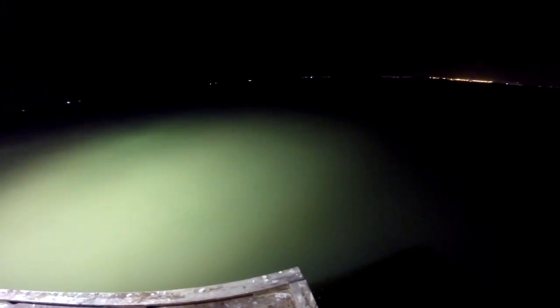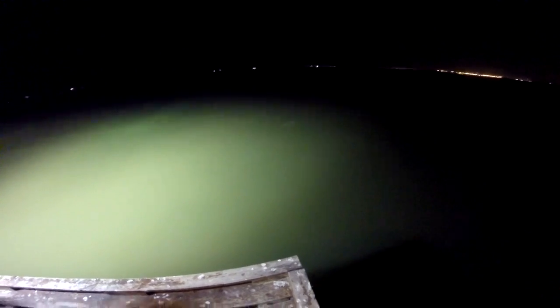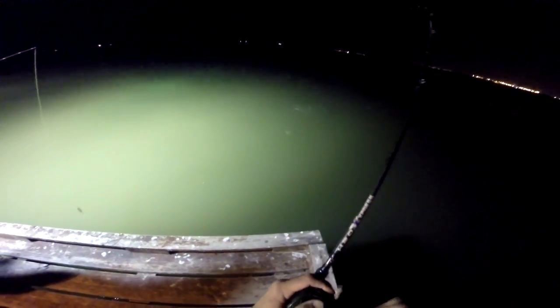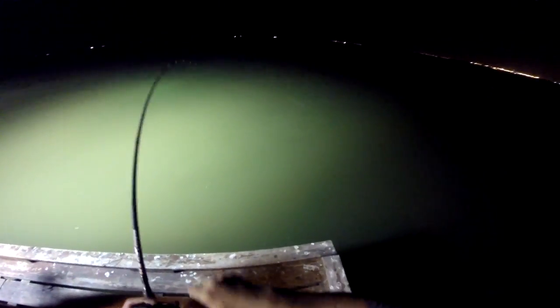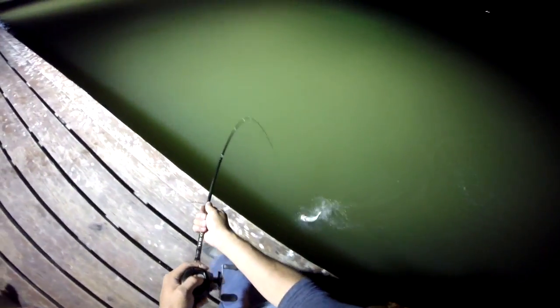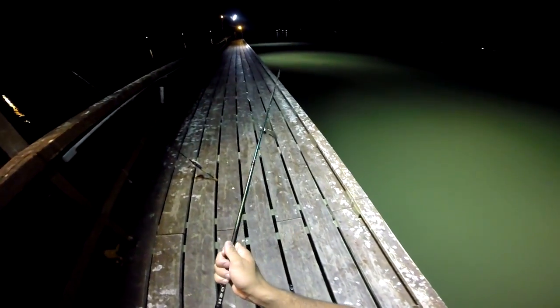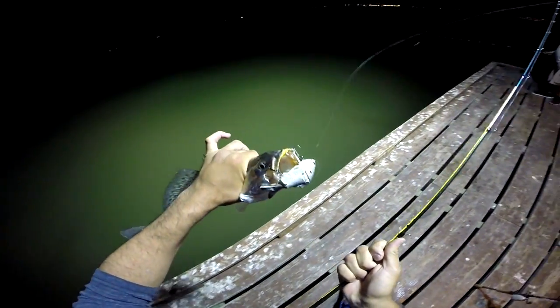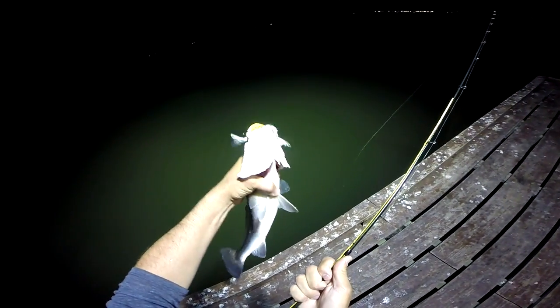When you set the hook, you just kind of raise your rod to it. Me, I'm like — wham. That's a good one. That's a better one right there. Dude, you gotta get one of these lures, bro. I'm telling you, all the fish I've caught today are big ones, dude.